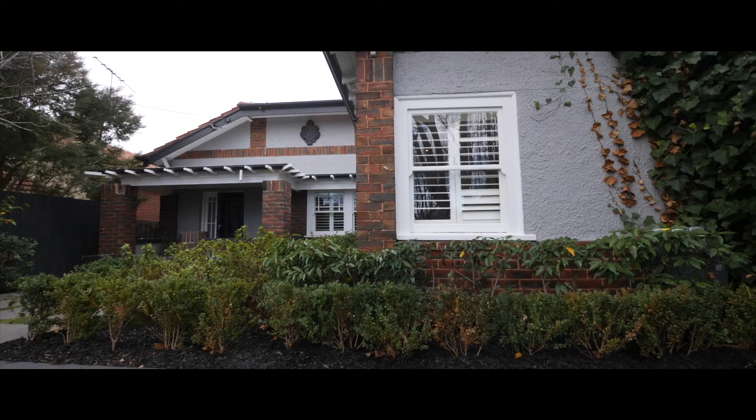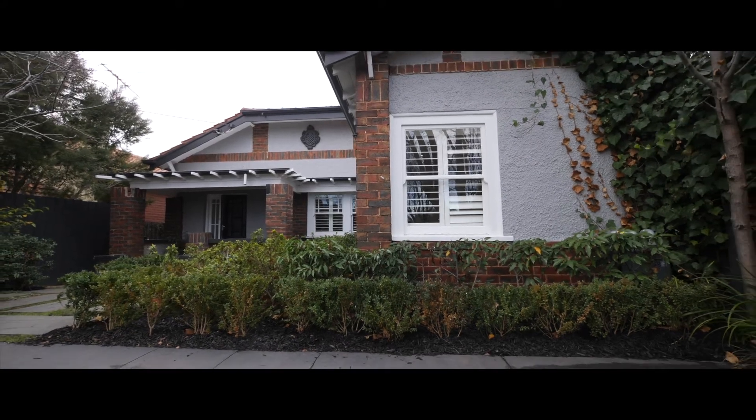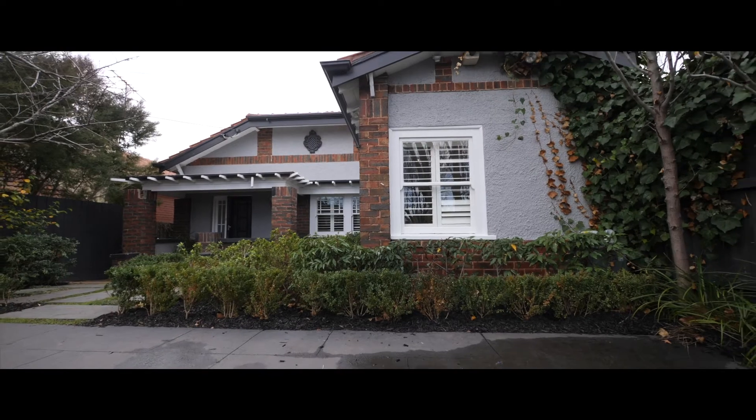Homes like 25 Broadway don't come up every week — in fact, you can count on one hand the number of ones like this that come up over the year. It's an absolute rare opportunity and a fantastic family home.